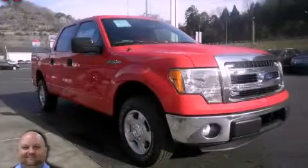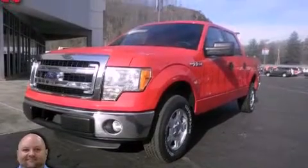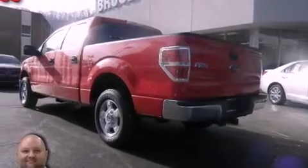This is a 2013 Ford F-150. It has the power to move what you need and the look too. It features a 5.0-liter eight-cylinder engine and an automatic transmission.